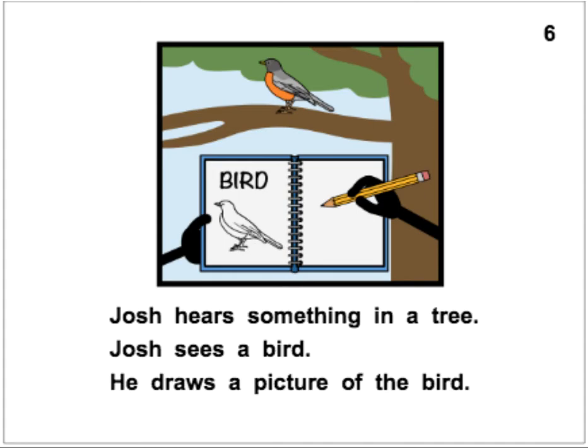Josh hears something in a tree. Josh sees a bird. He draws a picture of the bird. I am not a bird expert — an ornithologist — but I think that's a robin because of its orange belly. Josh hears something in a tree. Josh sees a bird. He draws a picture of the bird.